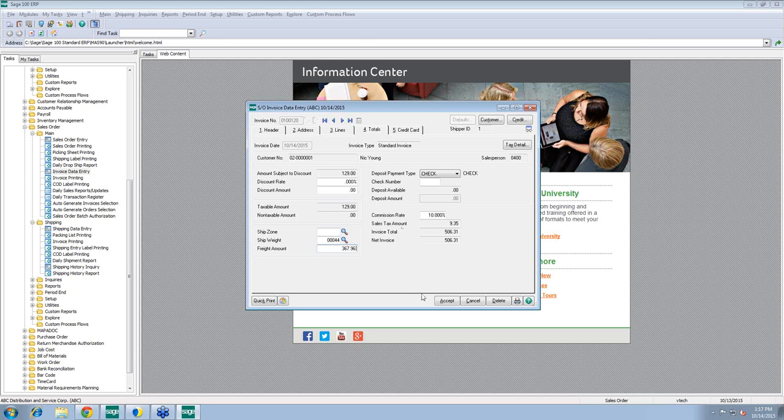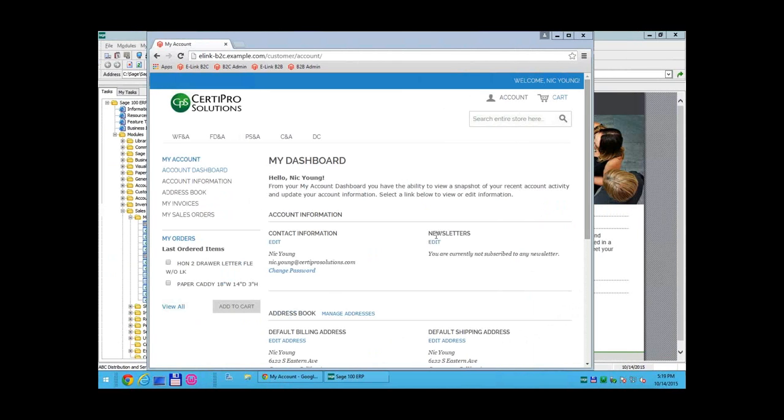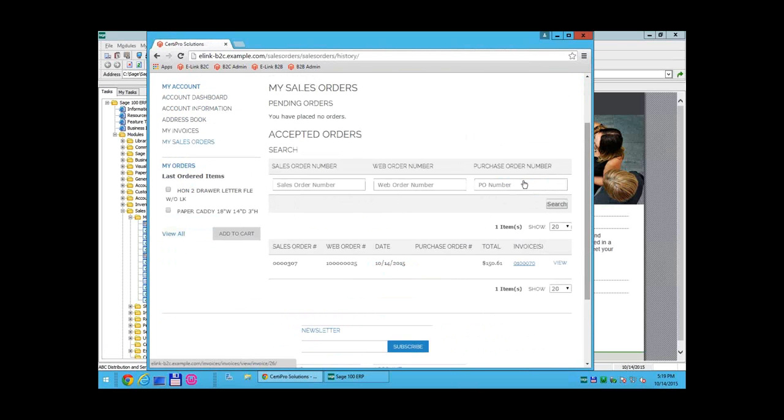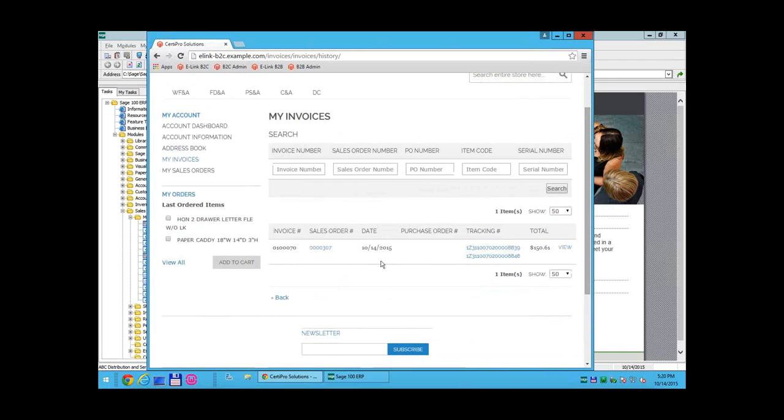Now that the order has been shipped, our Magento plug-in grabs that information from Sage. Looking at sales orders, we now have invoice information for this sales order. From the sales order list, we can click on the invoice and view it directly, or go to our invoices list which shows the sales order, the invoice, and all tracking information brought back. If we look at the invoice detail, we see all the same information plus tracking numbers added to the bottom.